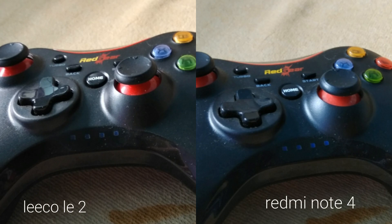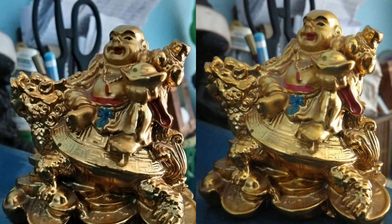In the fourth picture, taken in a dark situation, details are lost in the Redmi Note 4 but are clearer in Le 2. Le 2 also has better contrast in the background, while the Redmi Note 4 frame is slightly noisy. Overall, Le 2 wins this round.